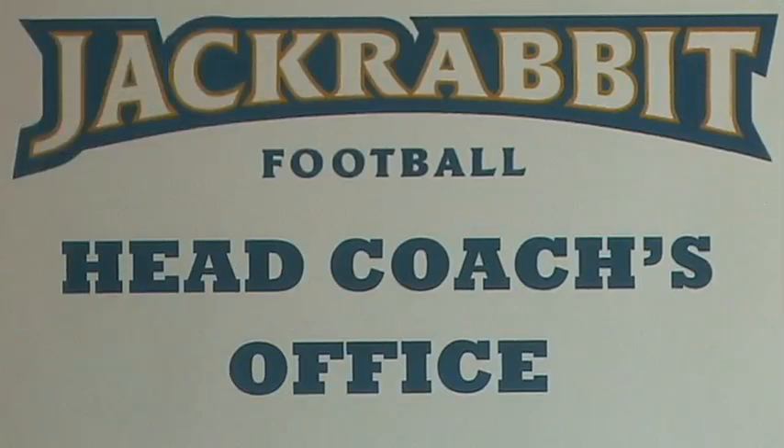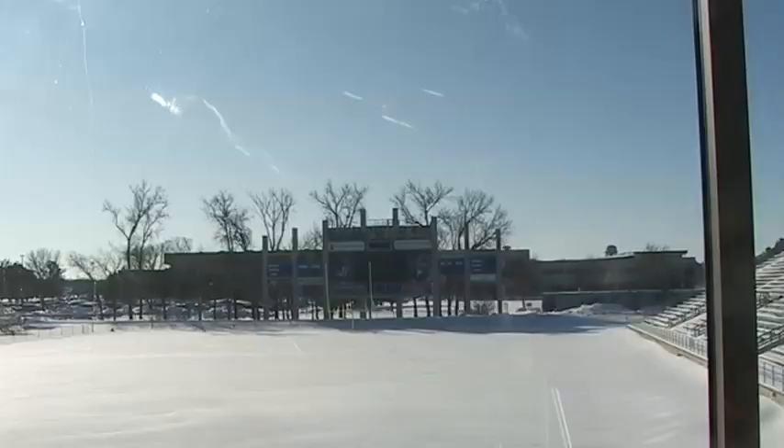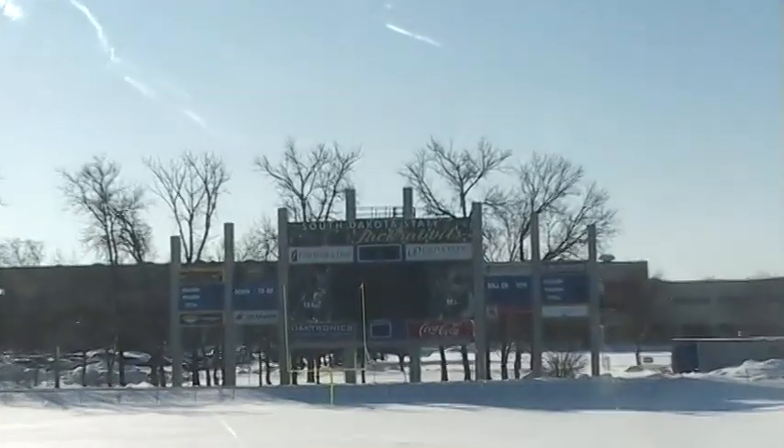We're presently in the head football coach's office. A tremendous part of the facility — it has a huge wow factor in terms of how it was decorated, and it has a great view of the field.